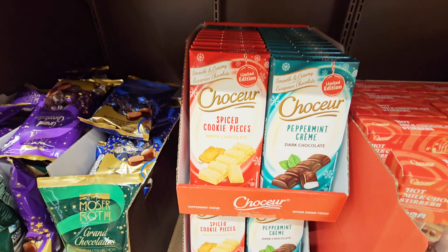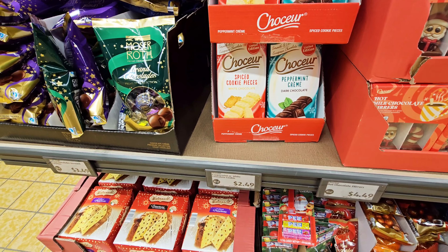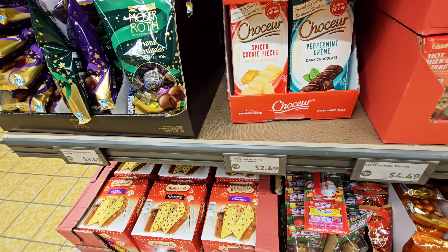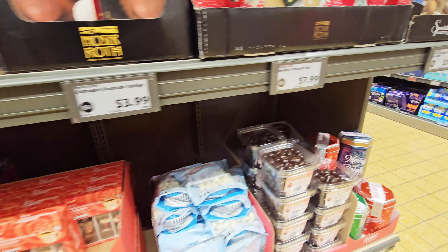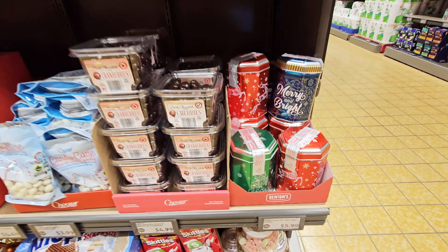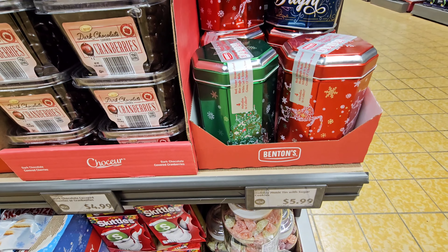Peppermint cream and spice cookie pieces — $2.49. Holiday music tin with sugar cookies — $5.99.